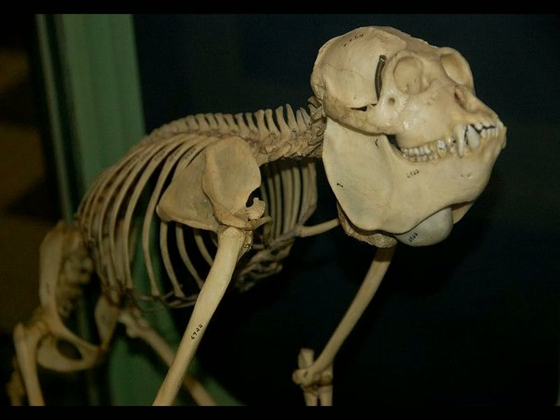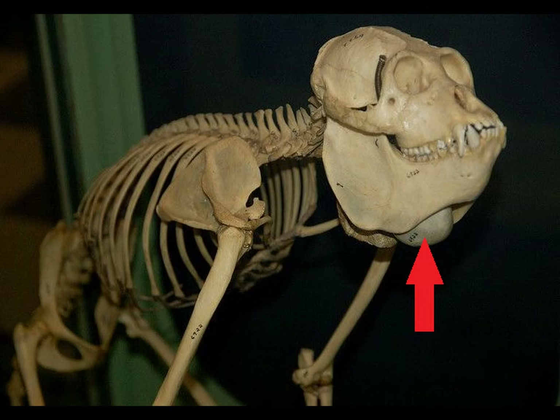Howler monkeys have a distinctive call. They are able to produce it because, uniquely among mammals, their hyoid bone is enlarged and partly hollow, allowing for the sound to reverberate. I looked in the usual textbook I use for muscle morphology to find how their muscles adapt to this hyoid, but the text was curiously silent.